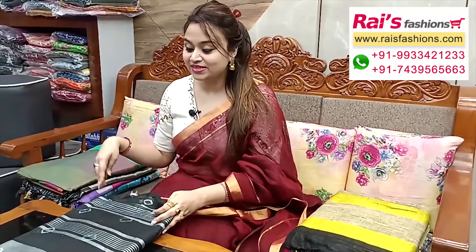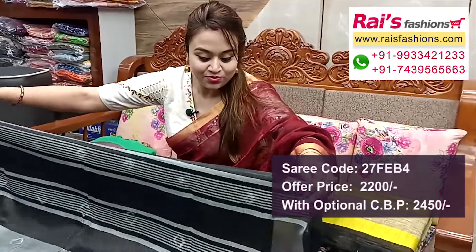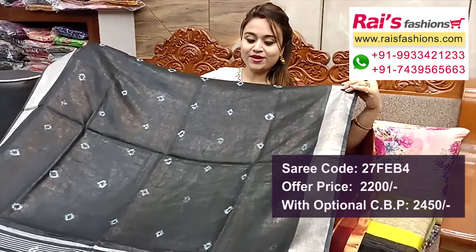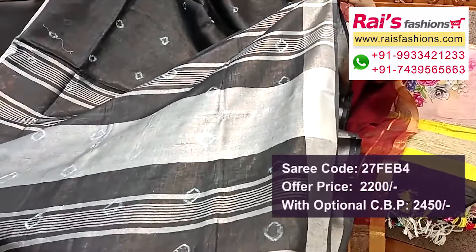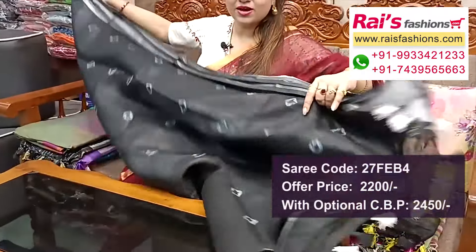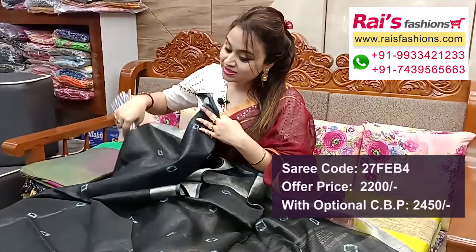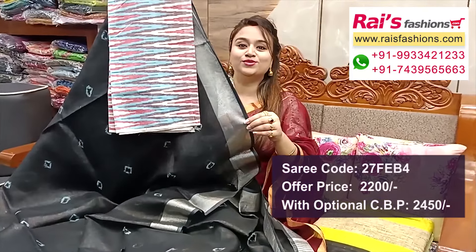Very beautiful color combinations, pure premium quality fine linen by linen base, silver jari border, all over badni buta printed — very smart looks, best for your daily wear, office wear. Pure linen fabric, and pallu portions highlighted silver jari stripes, button pallu with nice pom-pom design. Running blouse piece, and this cotton fabric cut contrast blouse piece for your smart trendy looks.